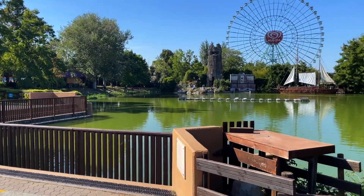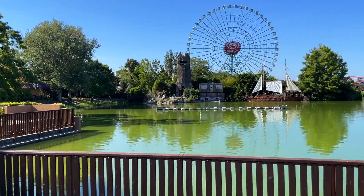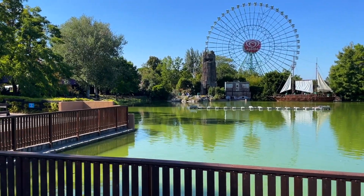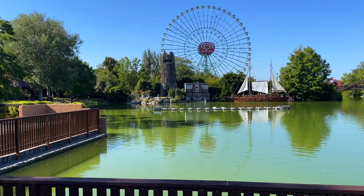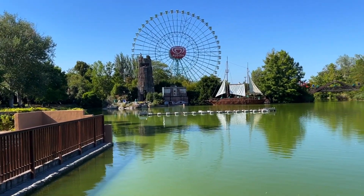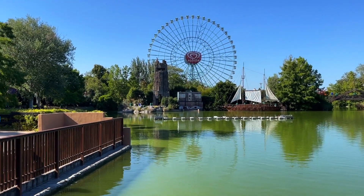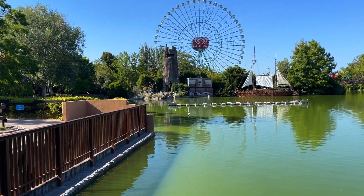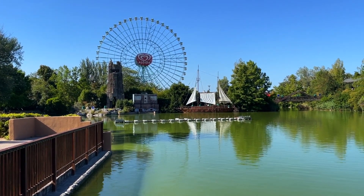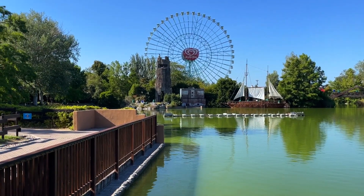The park has a big lagoon area where they do shows at night. Unfortunately it's not in our plans to stay that late, but it's worth noting that this park is open until 11:30 on Fridays and 10pm during the week in late August — quite late for a European park. They also offer an evening ticket, so you could buy that, add the flash pass, and I think you'd still be able to do everything.